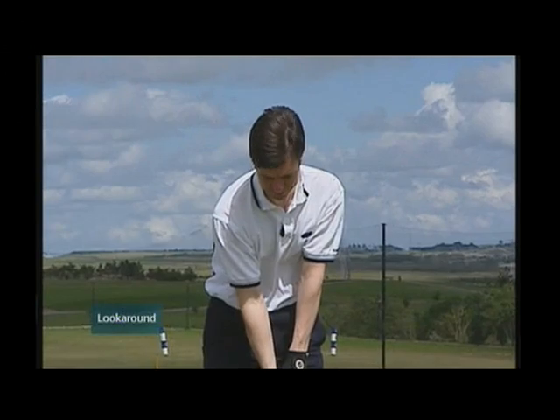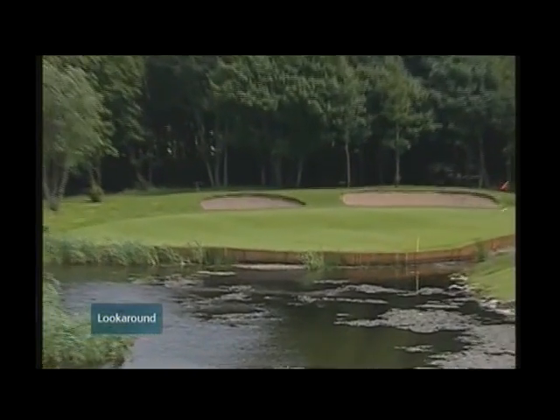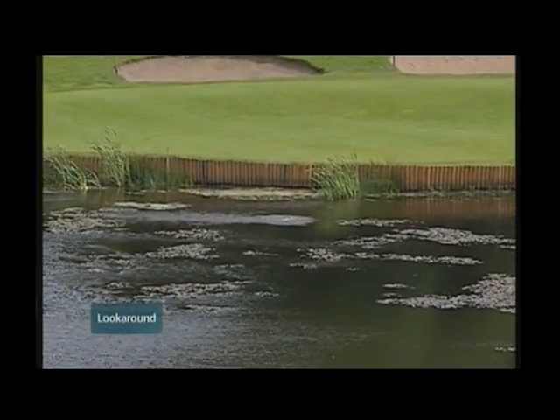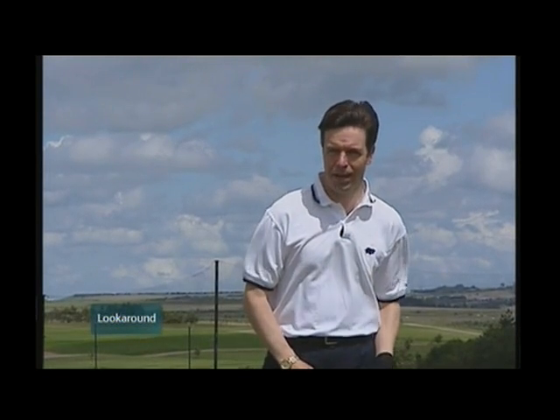Some golfers make it look easy, and some don't. This was my effort on the first at Whitehaven. Judging from that shot, my game could certainly do with some improvement. But will this new technique really help my game?